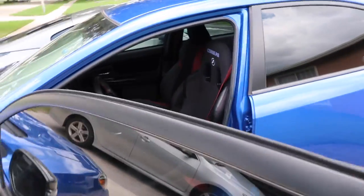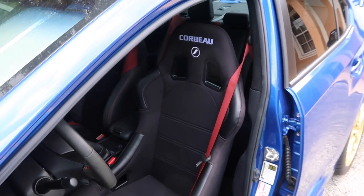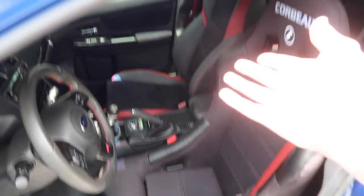Corbos, baby! Hell yeah, I am stoked. It looks so sick — especially the all-black seat with the red seat belts. It's pretty dope. Now we can move on to the passenger side.